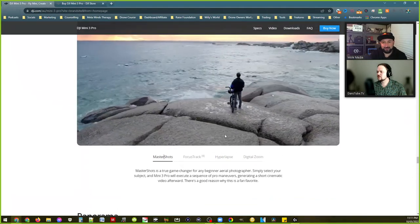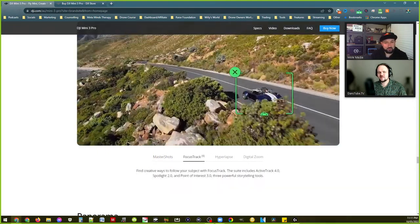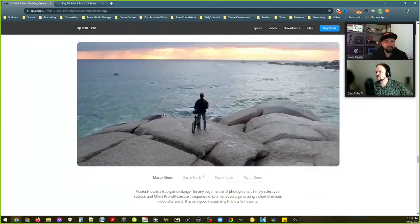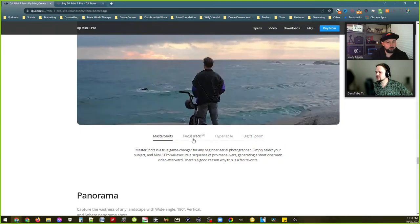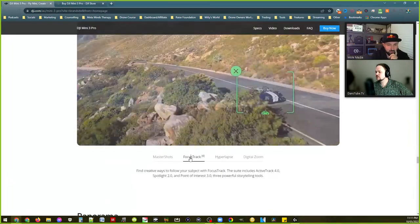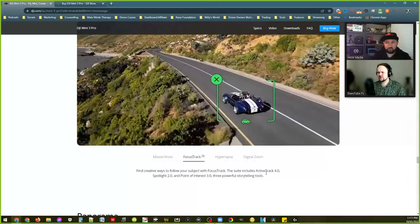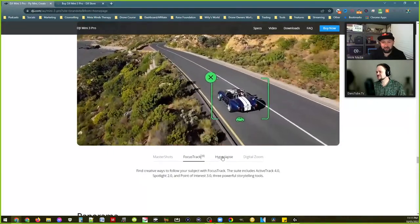I still can't see your screen. I've scrolled down to the section about Master Shots and Focus Track — we do have Master Shots, which is cool. Focus Track includes Active Track, Spotlight, and Point of Interest. I think it's just a version behind — Active Track was 5.0 for the Mavic 3, so it's at 4.0 here.